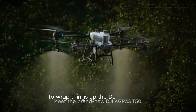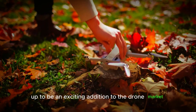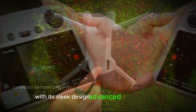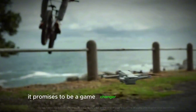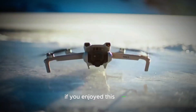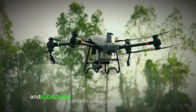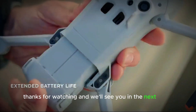To wrap things up, the DJI Mini 5 Pro is shaping up to be an exciting addition to the drone market. With its sleek design, advanced camera system, improved flight performance, and smart features, it promises to be a game-changer for both hobbyists and professionals. We can't wait to see what DJI has in store for us. If you enjoyed this video, don't forget to like, share, and subscribe for more updates on the latest tech and gadget rumors. Thanks for watching, and we'll see you in the next video.